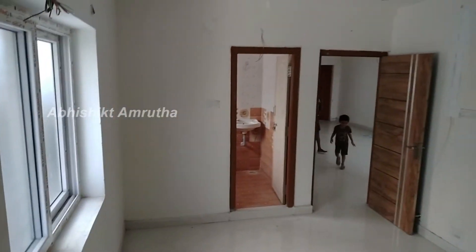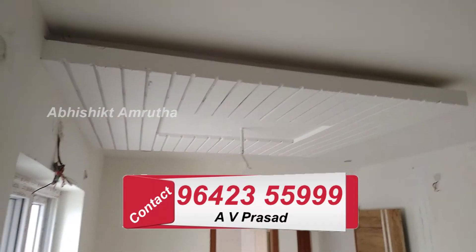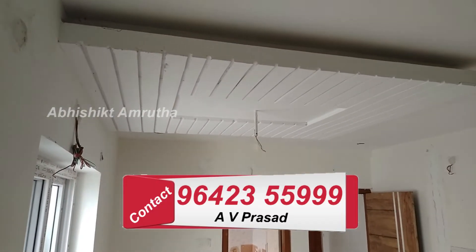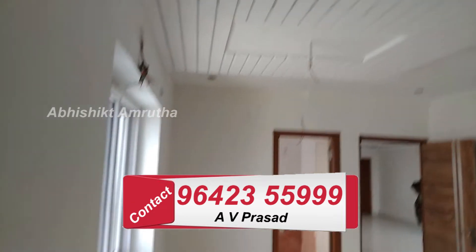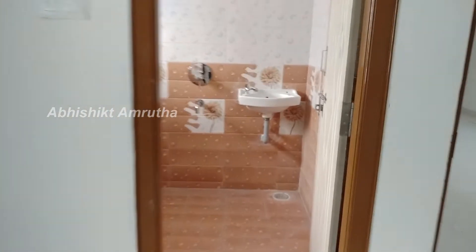This is the second bedroom. The ceiling is also finished. This bedroom has a left side ventilation. The bedroom has a nice bathroom.